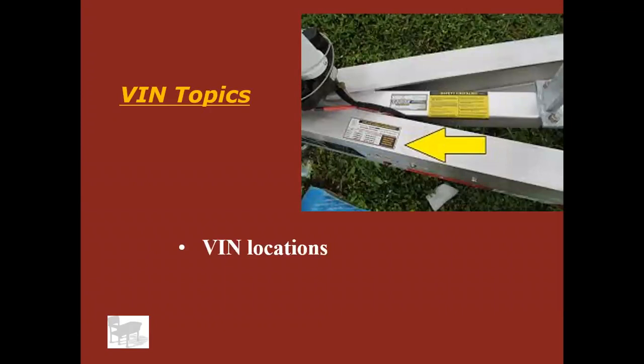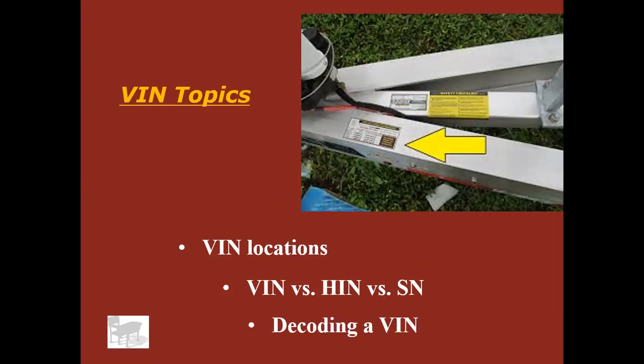We're talking about different VIN locations — where they might be on a vehicle. We'll talk about the difference between a VIN versus a HIN versus a serial number of a part. We're also going to talk about how to decode a VIN.